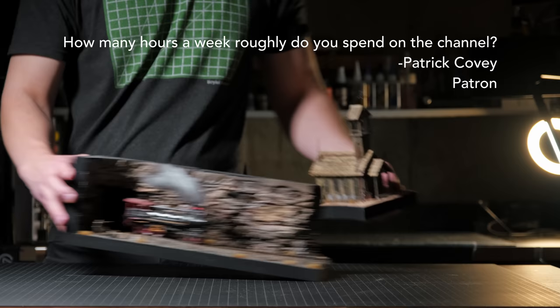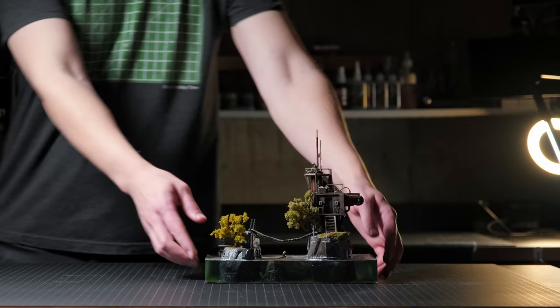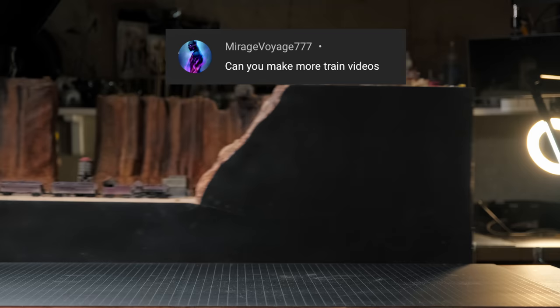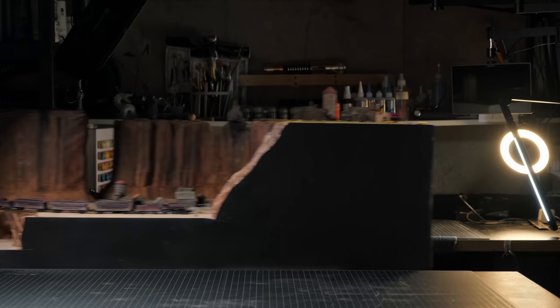How many hours a week roughly do I spend on the channel? The build itself takes usually anywhere from 10 to 15 hours depending on the size, and I would say another 15 to 20 on the voiceover and the editing. Can I make more train videos? I do plan on making more in the future. This one took me 60 hours just to build, which required a lot of mental energy and planning, so I will be spacing out builds of that size.